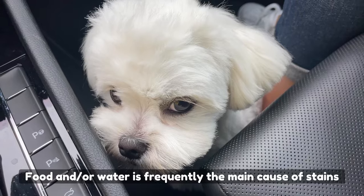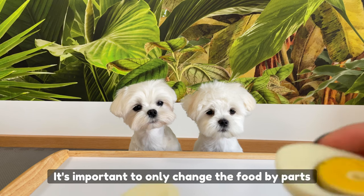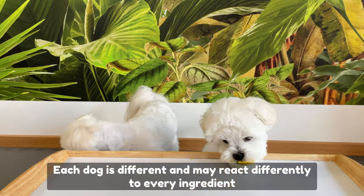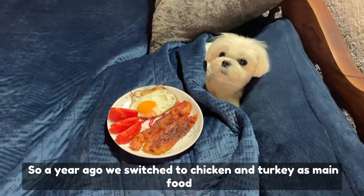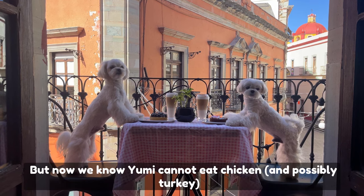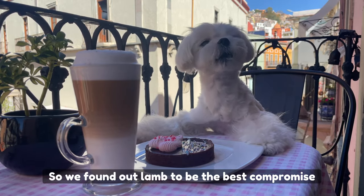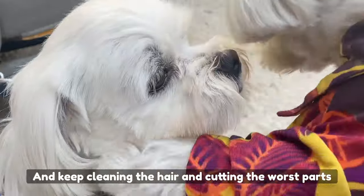Food and water are frequently the main cause of tear stains, and it takes a lot of experimenting. It's important to only change the food in parts so that you can identify the origin. Each dog is different and may react differently to every ingredient. Santi cannot eat much beef as it causes him stains, so a year ago we switched to chicken and turkey as his main food with dried pork or chicken as treats. But now we know Yumi cannot eat chicken, and possibly even turkey. Being in a foreign country, our choices are limited, so we found lamb to be the best compromise. Now it's just about being patient and keeping the hair clean, cutting the worst parts until it's all snowy white.